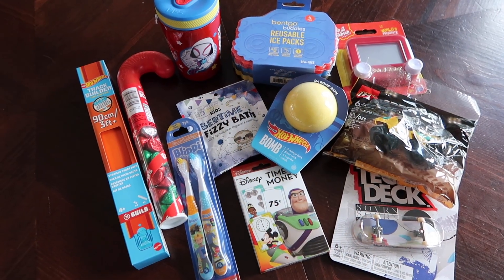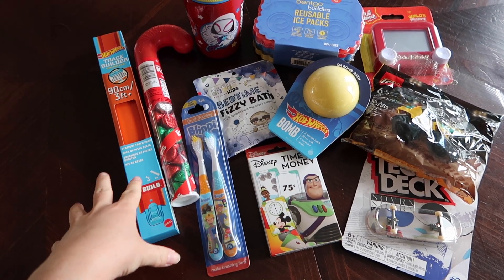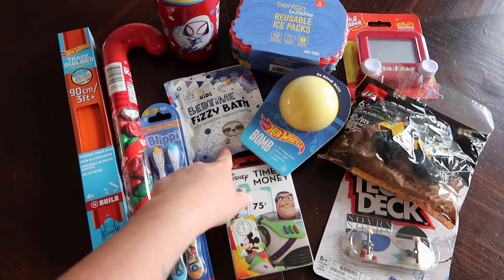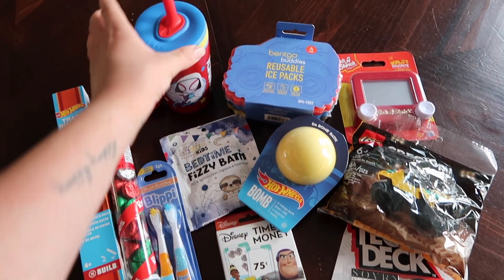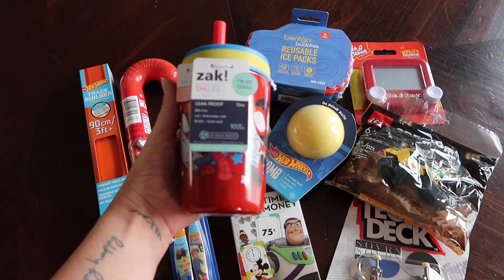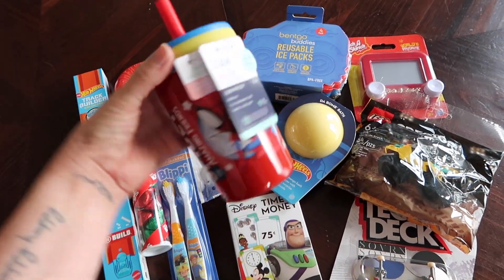My four-year-old's stocking is very similar. He is also getting the track builder — I thought they could put them together and play. He's also getting a candy cane with Hershey Kisses, Blippi toothbrushes, the bedtime fizzy bath, and the Hot Wheels bath bomb. He's getting a cup too — he got the Spidey and Amazing Friends cup. Since seeing them at Disney Junior Live, he absolutely loves them, so I got him that one.